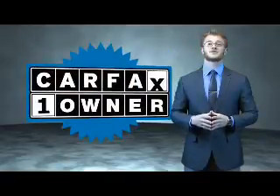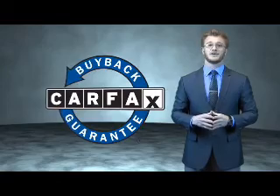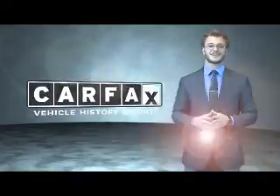This is a Carfax one-owner vehicle which qualifies for the Carfax buyback guarantee. Be sure to find a complimentary copy of the Carfax Vehicle History Report online or contact the dealership. Just say, show me the Carfax.